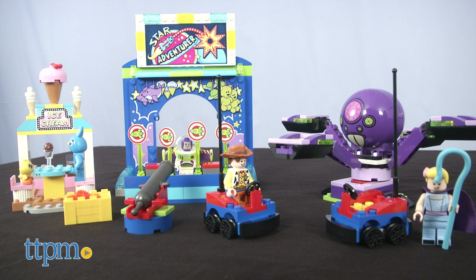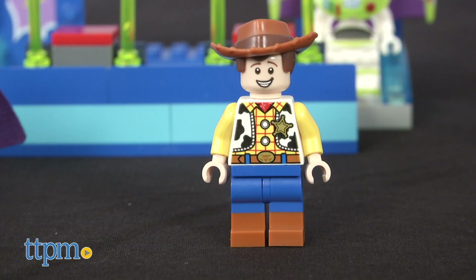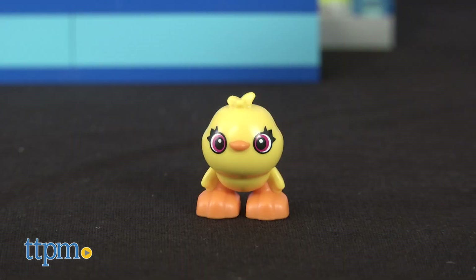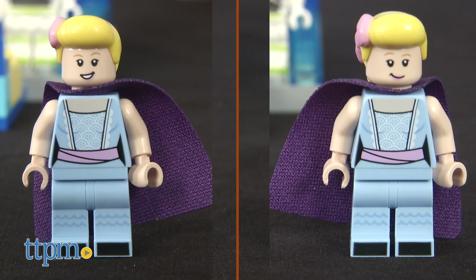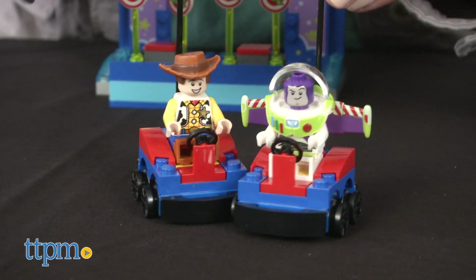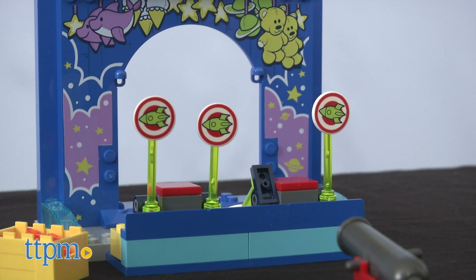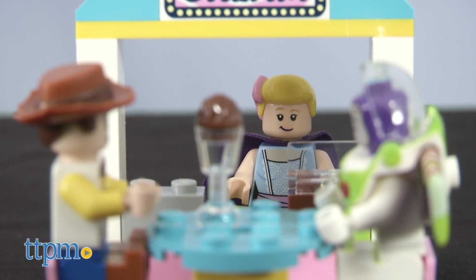Buzz and Woody's Carnival Mania is a 230-piece set that comes with minifigures of Buzz Lightyear in his space suit, Woody in his cowboy outfit, Bo Peep in her updated outfit, Bunny and Ducky — two new carnival toy characters. Woody and Bo Peep each have two facial expressions. Use the pieces to build a variety of carnival rides and games. There are two bumper cars with real rolling wheels. Try your luck launching projectiles at the rocket targets in the Star Adventurer game. Spin around in the octopus-like ride. There's also an ice cream shop to sit and take a break.